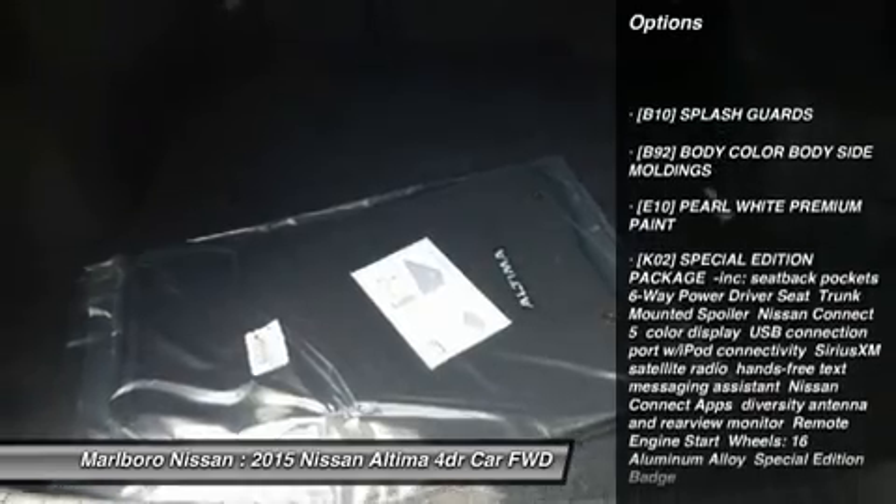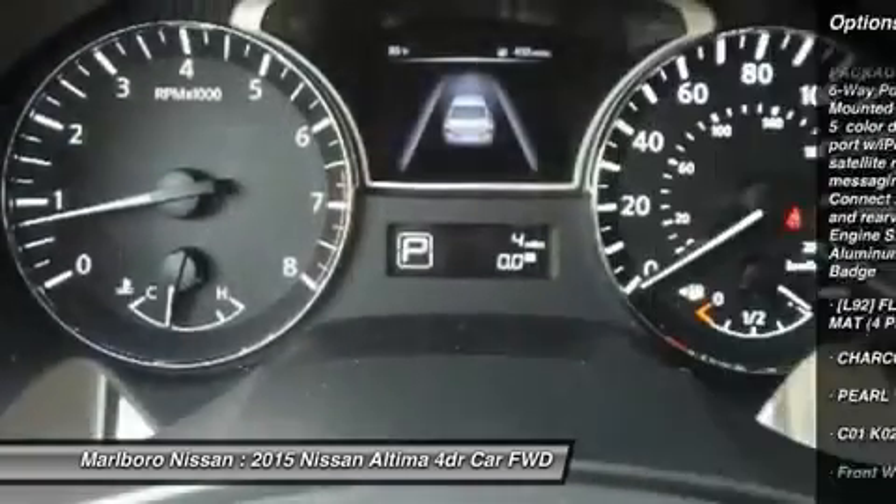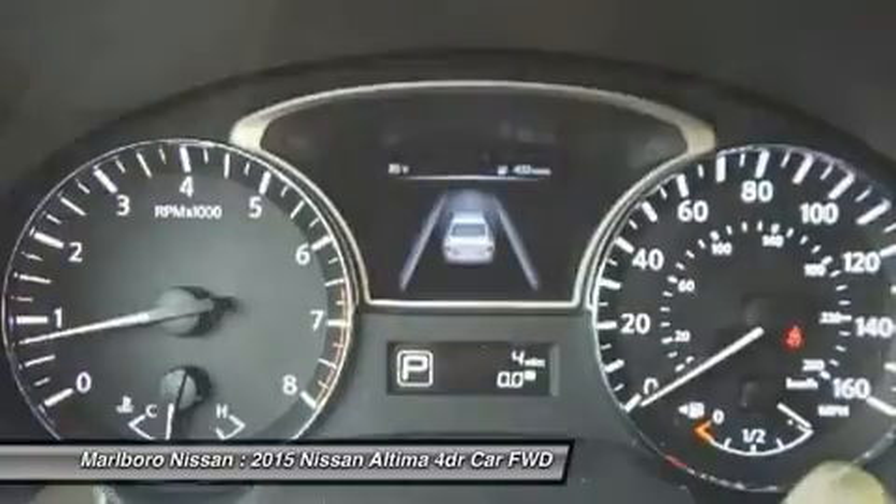Keyless entry. Steering wheel audio controls. Anti-lock braking system. Traction control. Stability control. Bluetooth.